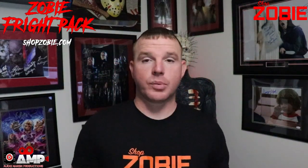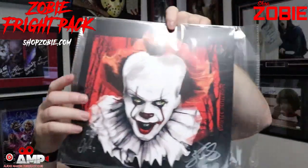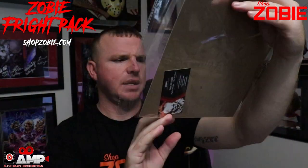The next one is the art print, and the art print is from the new movie It. Honestly this is probably one of the best art prints that we have put out in a box yet, just for the simple fact that it looks just like Bill Skarsgård as Pennywise from the movie It. That is freaking awesome. This is from Short Fuse Studios — you can check them out on Facebook at Short Fuse Studios and on Instagram at Dell underscore Carol dot art. Skylar Partridge did the ink and Ken Salinas did the color. Good job guys — it is signed by both of them and I've got 114 out of 400.